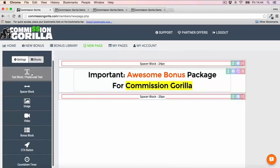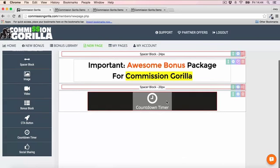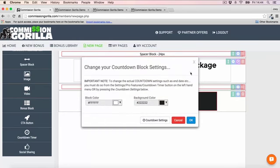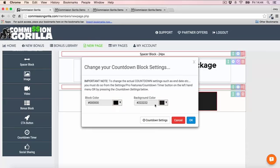The countdown timer is a pro feature, so you need the pro version of Commission Guerrilla to use it — and I highly recommend it because countdown timers are so important for your bonus pages. You can go in and customize the countdown timer however you like and change the color of the block.